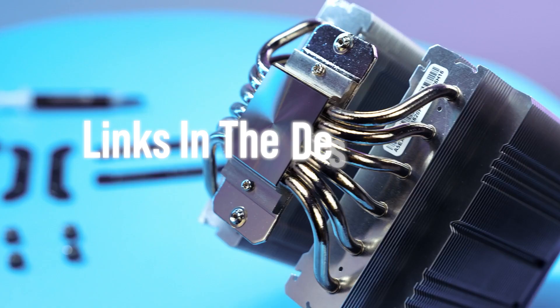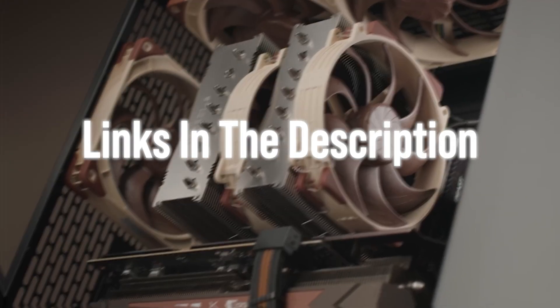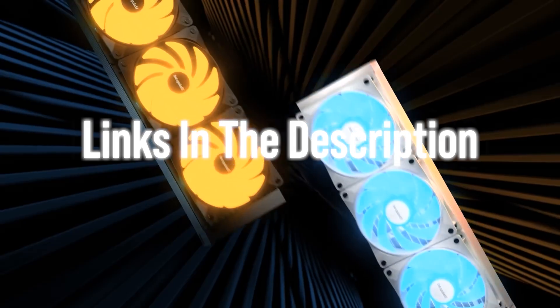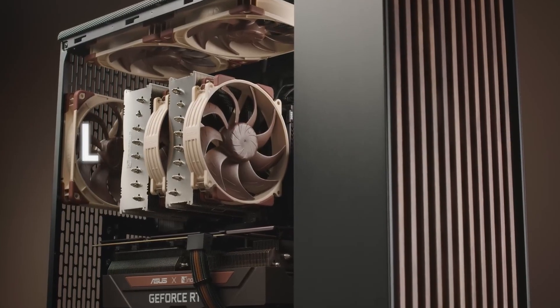In this video, I'll compare the best CPU coolers for the 14600K across every budget and type, from affordable air coolers to premium liquid AIOs, so you can find the perfect match for your build.